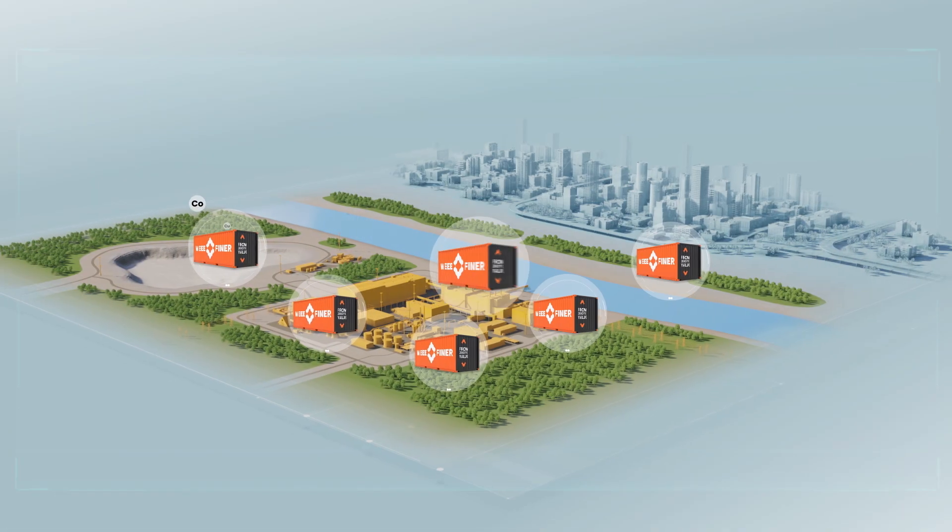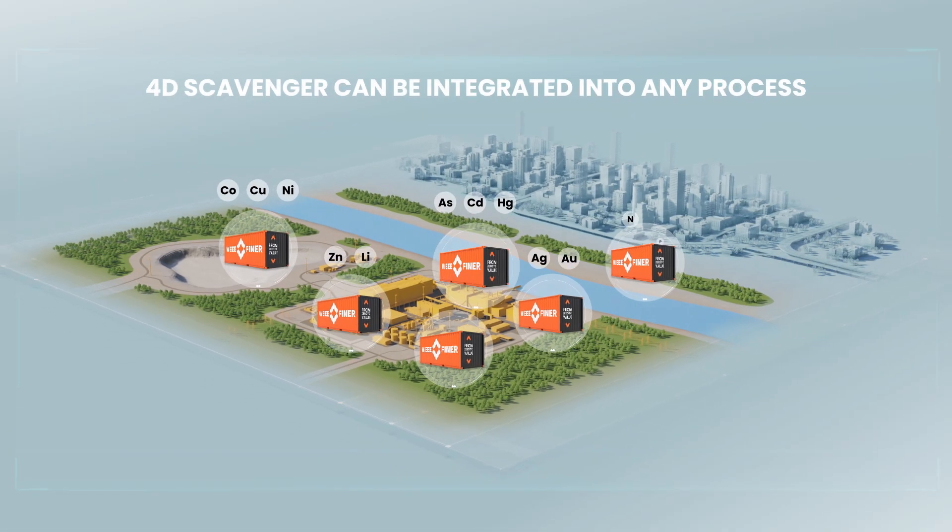In addition, compact units can be easily integrated into any existing process.